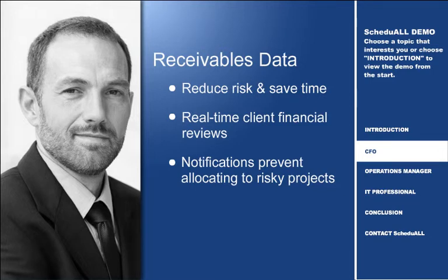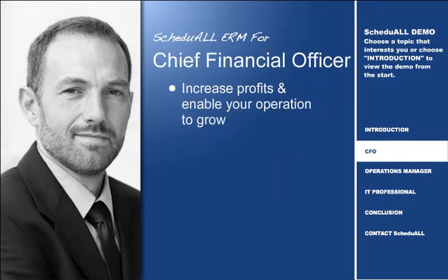CFOs around the world trust Schedule to provide real-time, accurate information to increase profits and enable their operation to grow.